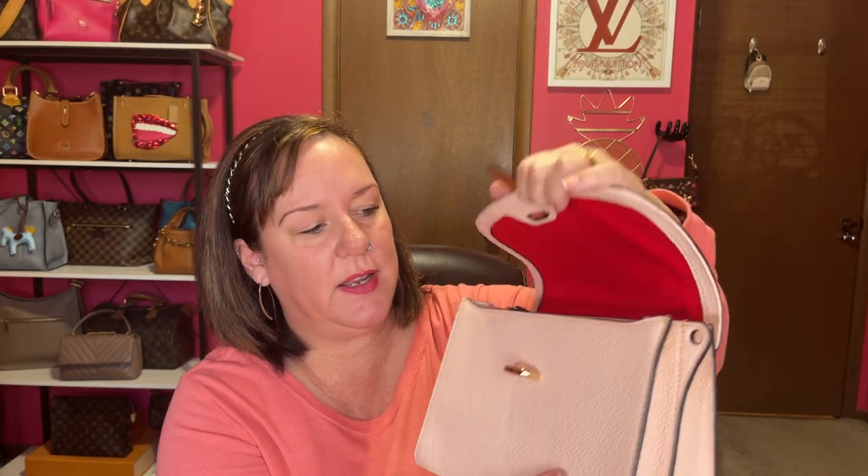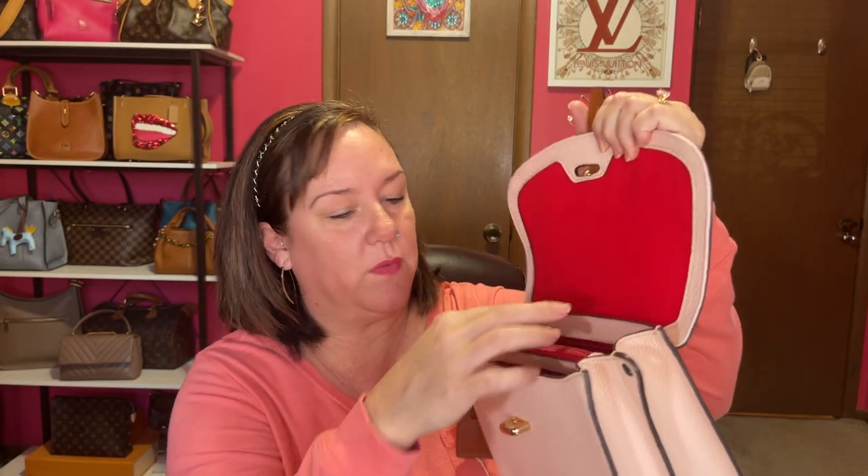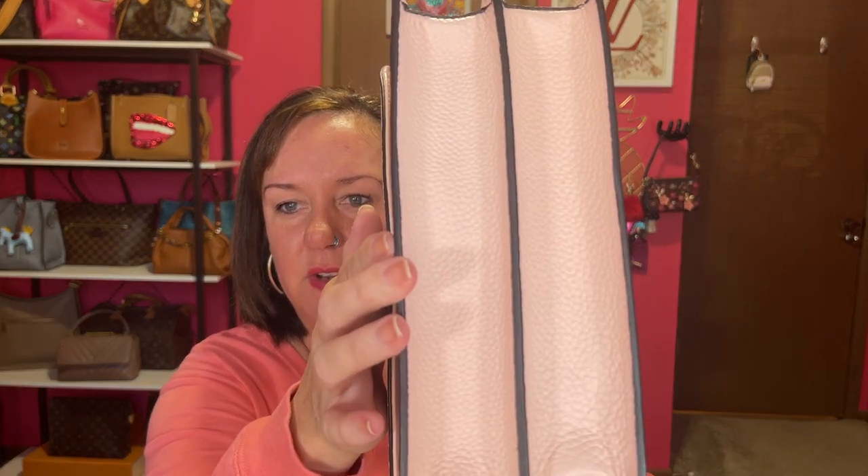The color is blush. Inside it has two compartments and a zipper with the red interior. You can see how the glazing is — it's very structured with not a lot of give to it. But I've really enjoyed this flap crossbody by Dooney.